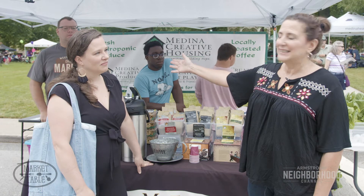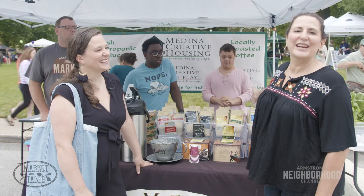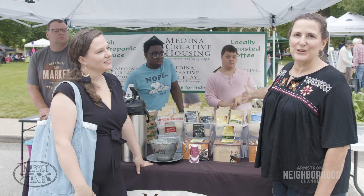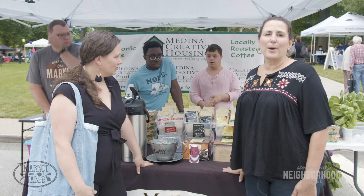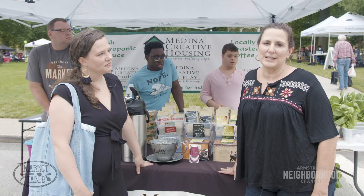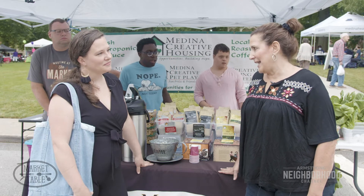We have Dylan, we have Elijah, Anthony — all here to serve you at the farmers market here on the square in Medina. We as a non-profit organization have been in Medina County for 29 years and it's our mission to provide housing services and supports to individuals with disabilities to enable them to live their lives with dignity and opportunity.